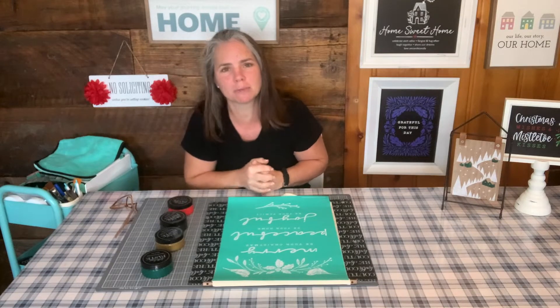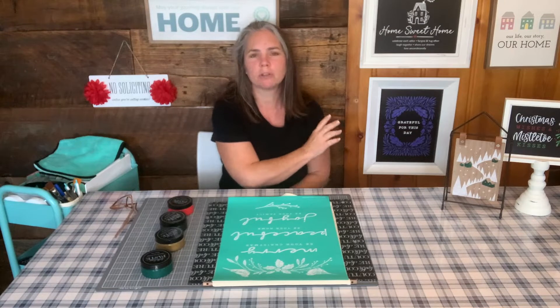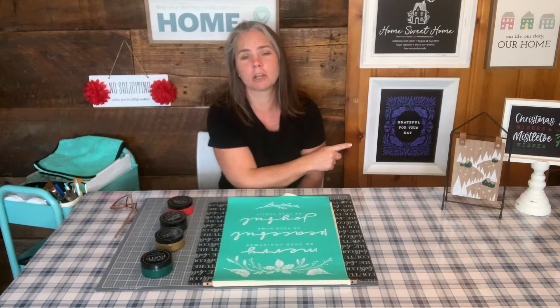We have some things that are ending in the next couple days. One of which is our beautiful Club Couture Transfer. If you have not already joined the club, you've got to get in there. It's so much fun. You get an exclusive transfer and three chalk pastes every month, and that's at club.chalkwithlaura.com.